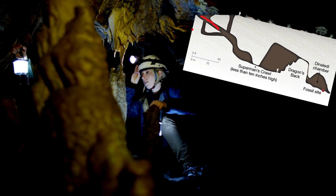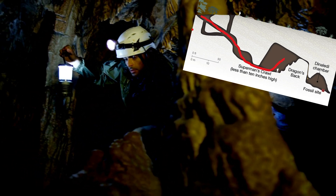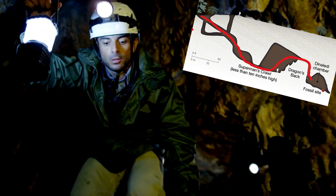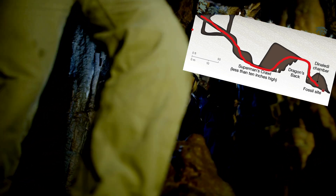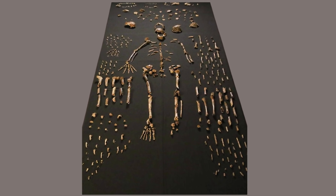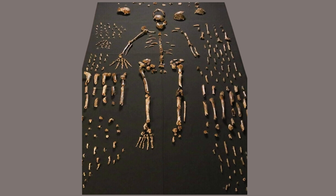The Dinaledi Chamber is about 80 meters from the main cave entrance, accessible via a 12-meter vertical drop. The main passage leading to the chamber narrows to around a foot at its narrowest point. The excavation yielded over 1,550 bone fragments from at least 15 individuals, including nine immature and six adult individuals.